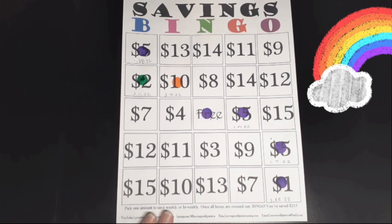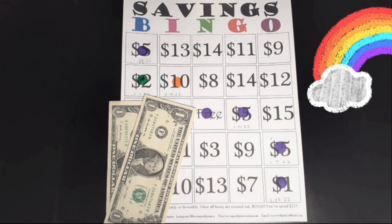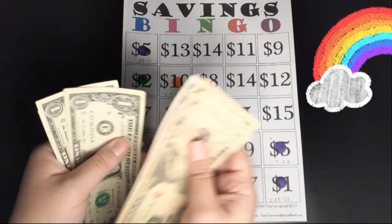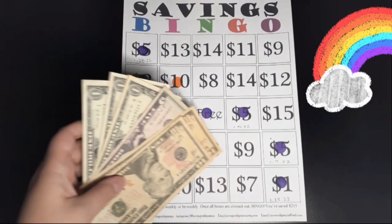Here is my $2 for today. In total we have saved for this savings challenge: $10, $20, $25, $26, $27, $28 — $28 saved so far for Savings Bingo.